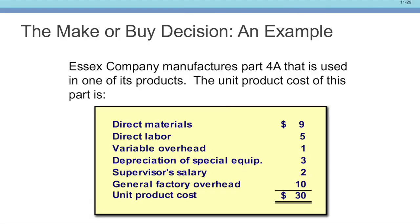So when we do this, we have an example — a make-or-buy decision. The Essex Company manufactures part 4A that is used on one of its products. We have costs here of 9, 5, 1, 3, 2, and 10, giving a unit cost of $30.